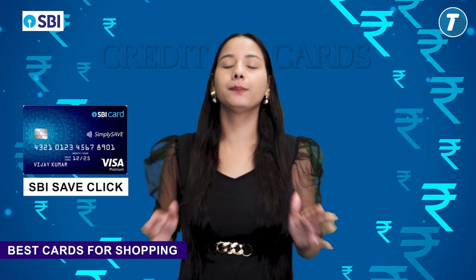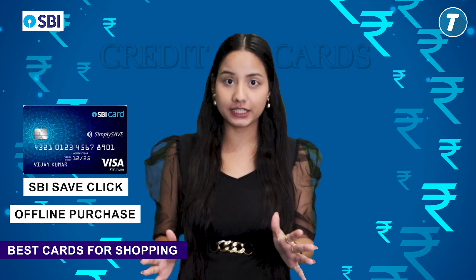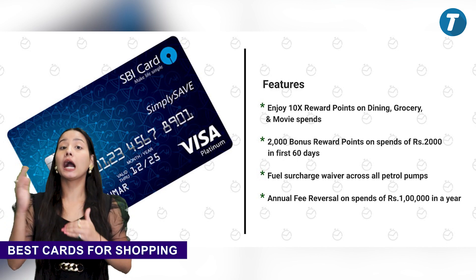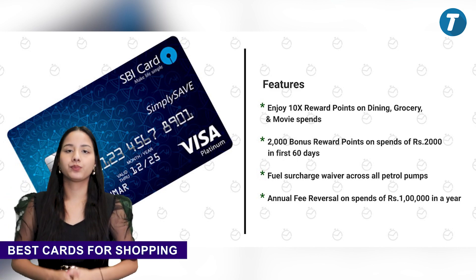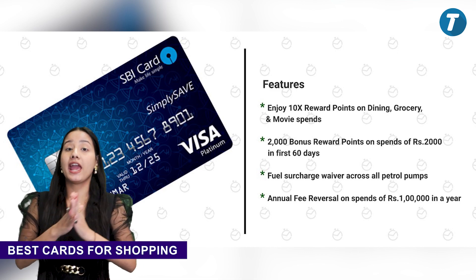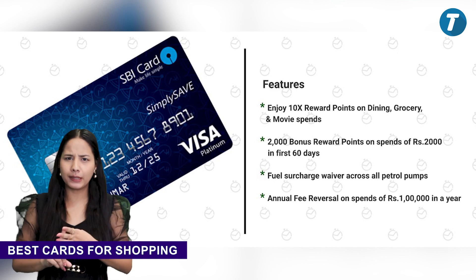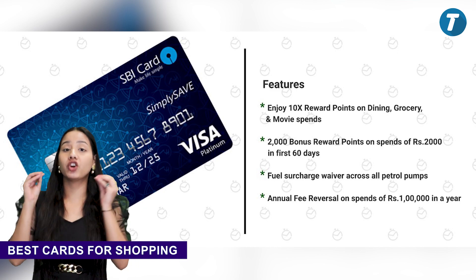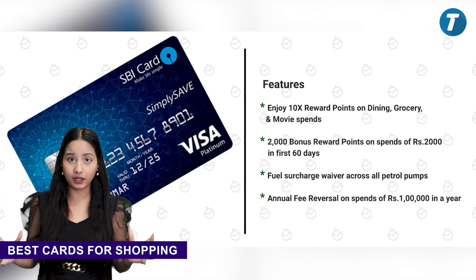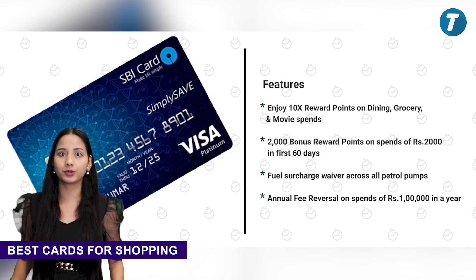Simply Save SBI card is very good for offline purchases. You will get 2,000 bonus reward points if you spend 2,000 rupees in the first 60 days. You get 10 reward points on every 10 rupees spent on dining, movies, and departmental stores. Your annual fees will be reversed if you spend 1,00,000 rupees annually. You will also get a 1% reduction on fuel purchases, applicable at all petrol pumps.